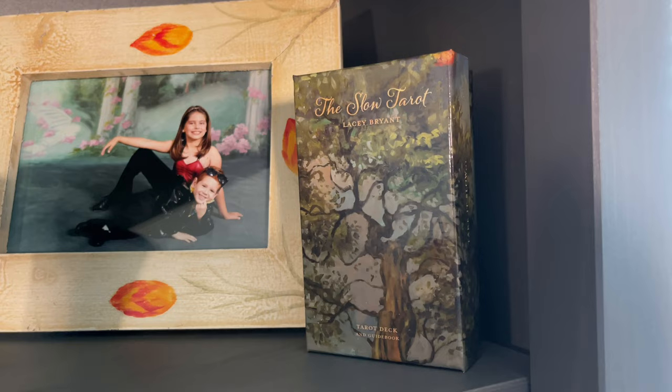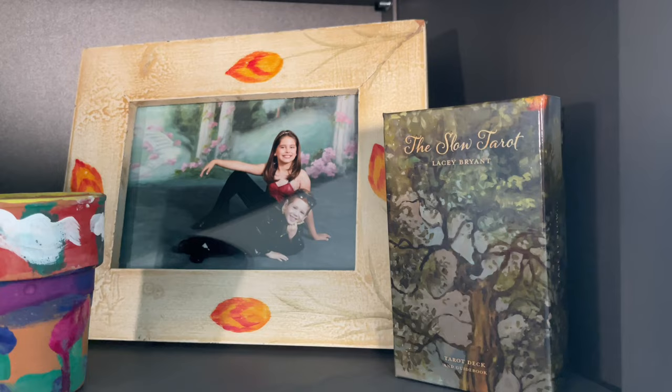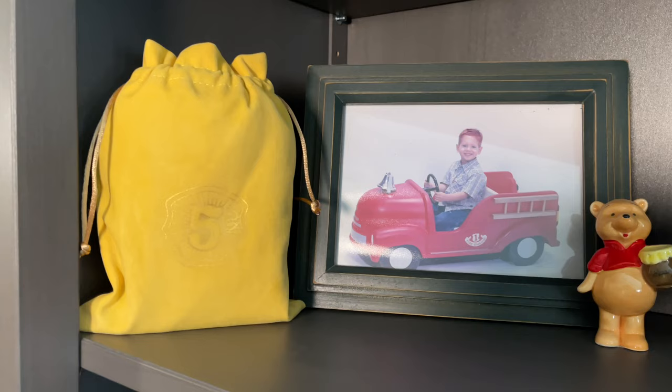And then we see the Slow Tarot by Lacey Bryant. This is back when I was teaching dance classes and I put my little guy in my toddler classes so I wouldn't have to get a babysitter and could teach and make some money.